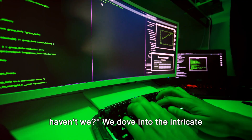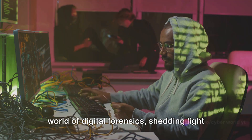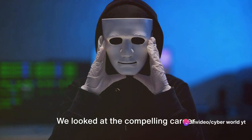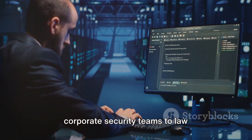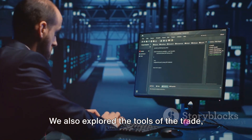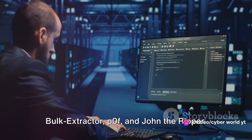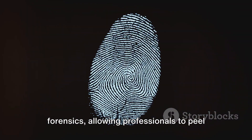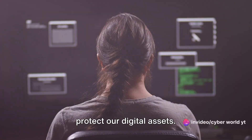We've covered a lot of ground today. We dove into the intricate world of digital forensics, shedding light on its importance in our increasingly digital society. We looked at the compelling career opportunities this field offers, from corporate security teams to law enforcement agencies. We also explored the tools of the trade — including Autopsy, Binwalk, Bulk Extractor, P0F, and John the Ripper. These tools are the backbone of digital forensics, allowing professionals to peel back the layers of complex cybercrimes and protect our digital assets.